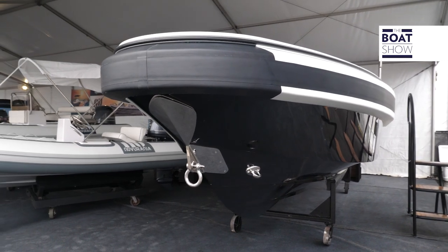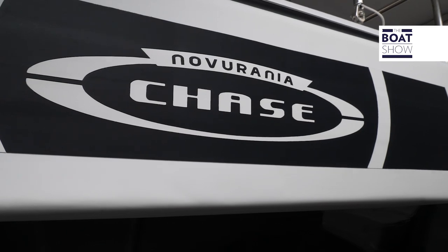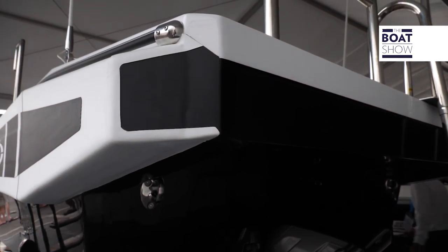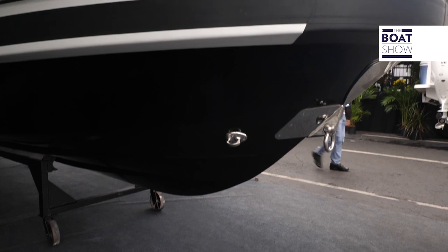This tender has an overall length of 23 feet, a beam of 8 feet 5 inches, and holds 65 gallons of fuel. Its power is provided by a Volvo Penta D3 with 220 horses, and it will accommodate up to 10 people.